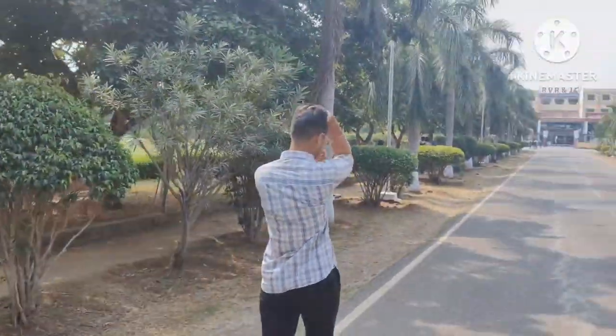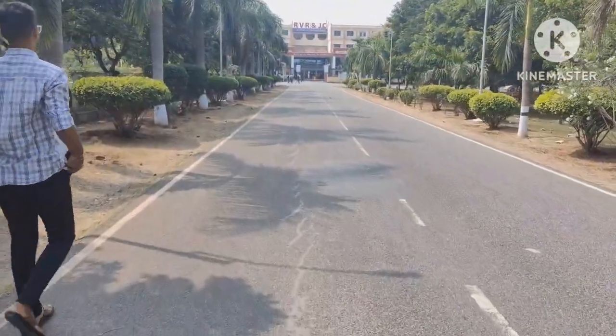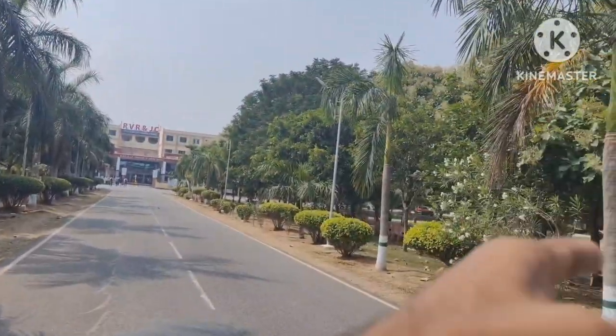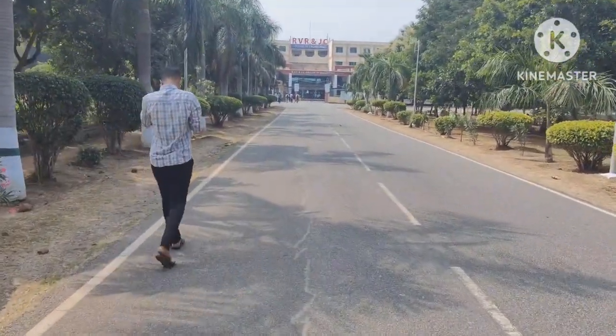On the left side we have a big cricket ground and 2 nets. We can use those nets, but if you want to play on the ground there are some rules and regulations. On the right side we have 3 volleyball courts and 2 basketball courts.